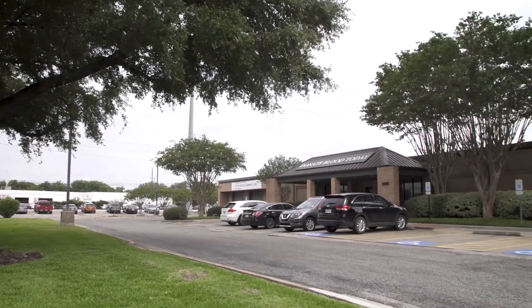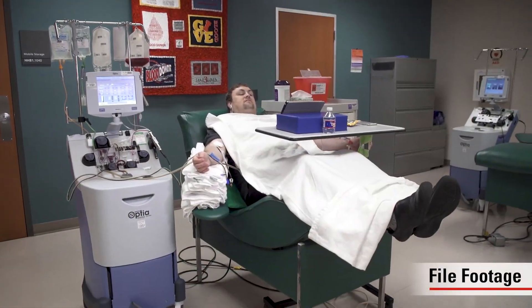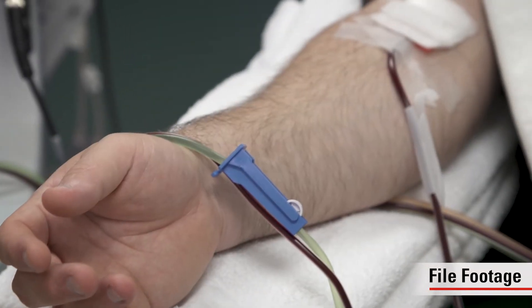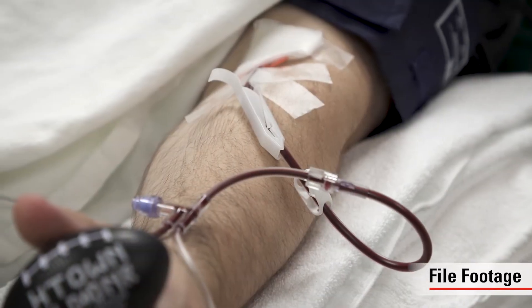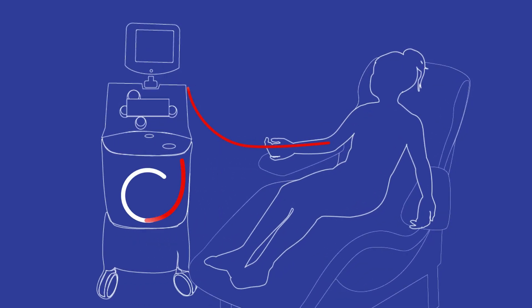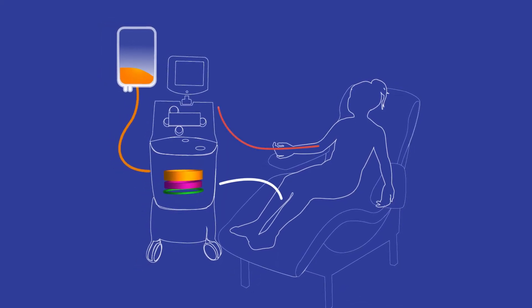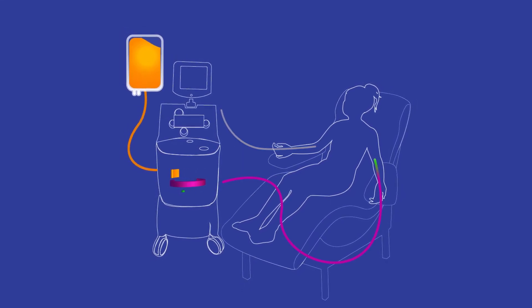The white blood cell donation will take place at our blood donor center at the Holly Hall location. The donor will sit in a recliner chair with their feet up. The procedure will be similar to the pre-screen donation, except we will use both arms. Blood is drawn from a vein in one arm and passed through a sterile blood separator machine. While the blood is in the separator, it is spun around and separated into the different blood components: red blood cells, white blood cells, platelets, and plasma. The white blood cells are carefully removed and the rest of the donor's blood is returned to the donor in their other arm.